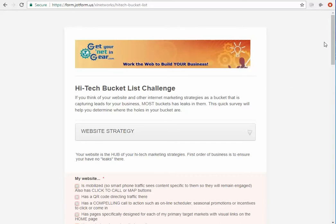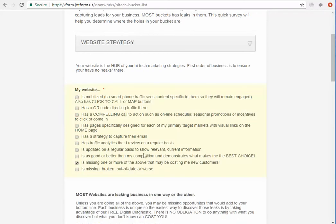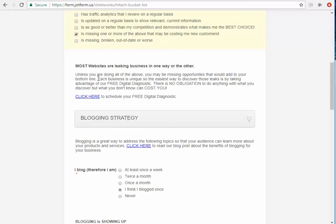On this particular form, it's just a checklist and I ask very simple questions to engage them — does your website have a QR code, is it mobile? And if they say it's missing one or more things, you'll notice a little pop-up comes up and it says in very short terms, unless you're doing all of the above, you may be missing opportunities. It's a very brief paragraph.